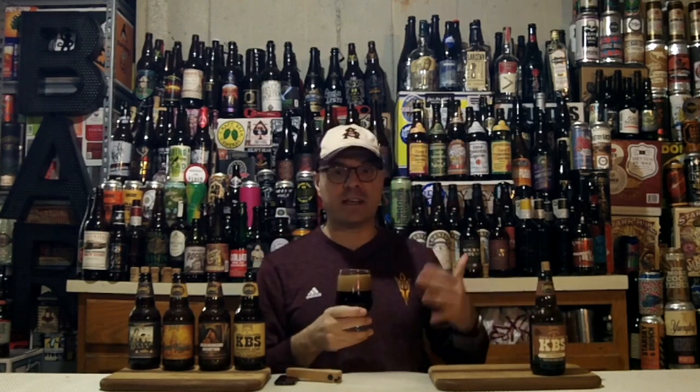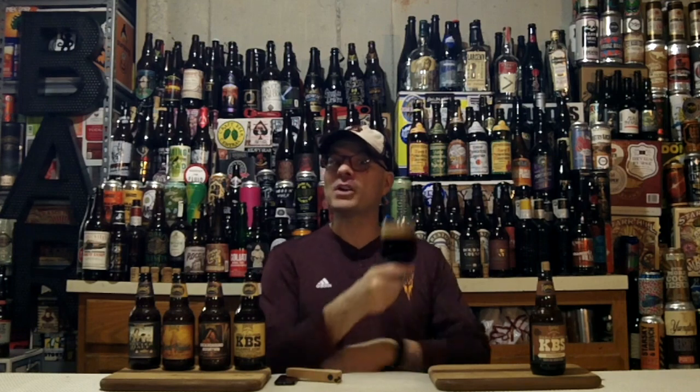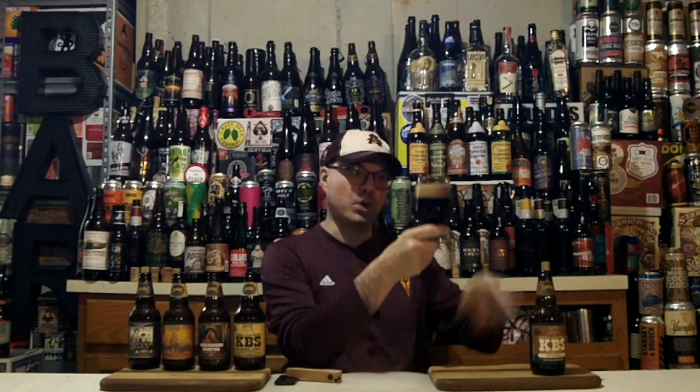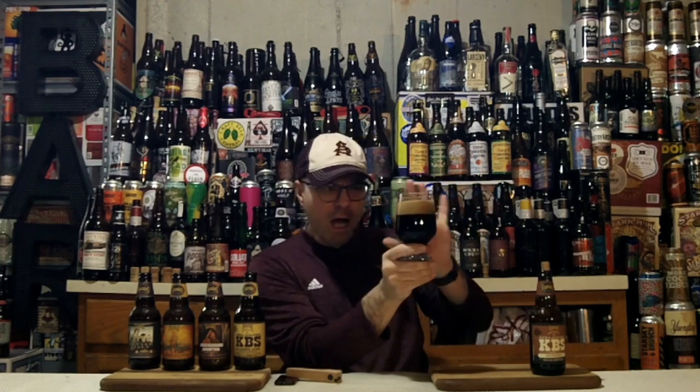I've done all my good chores today — went to Kid Sports, installed electronic locks, changed faucets, all kinds of fun honeydew stuff. Now it's time for beer. Let's talk about the appearance. It's black, black as night, black as pitch — no light is passing through this brew.